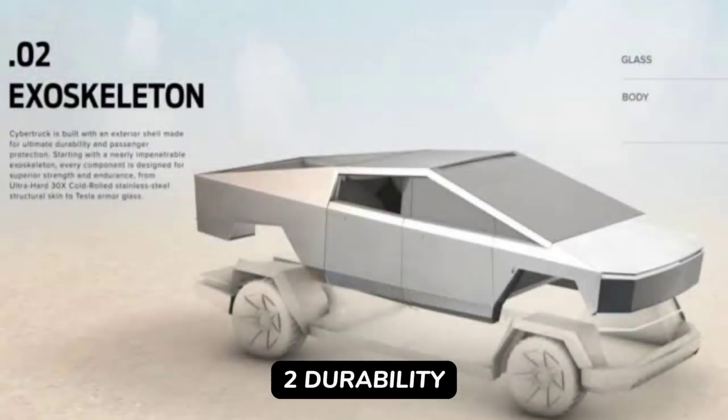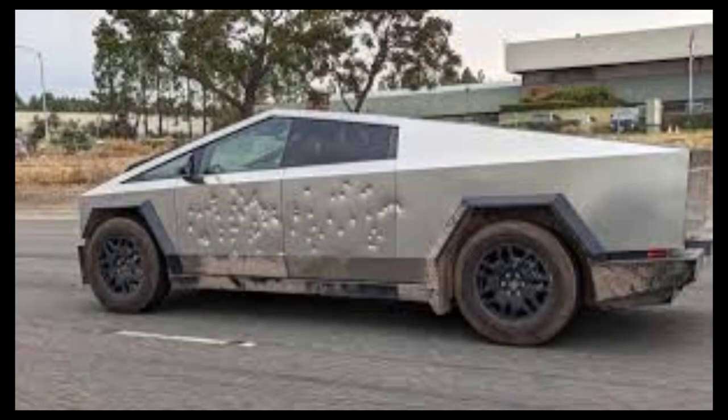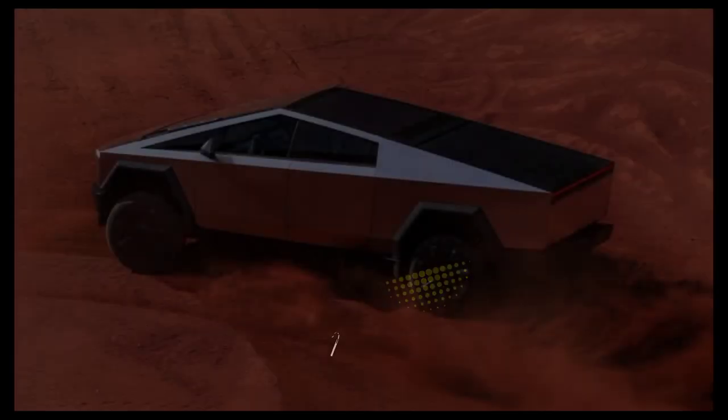2. Durability and protection: ultra-hard stainless steel exoskeleton, shatter-resistant glass, no dents, no paint chips. It's built to endure.